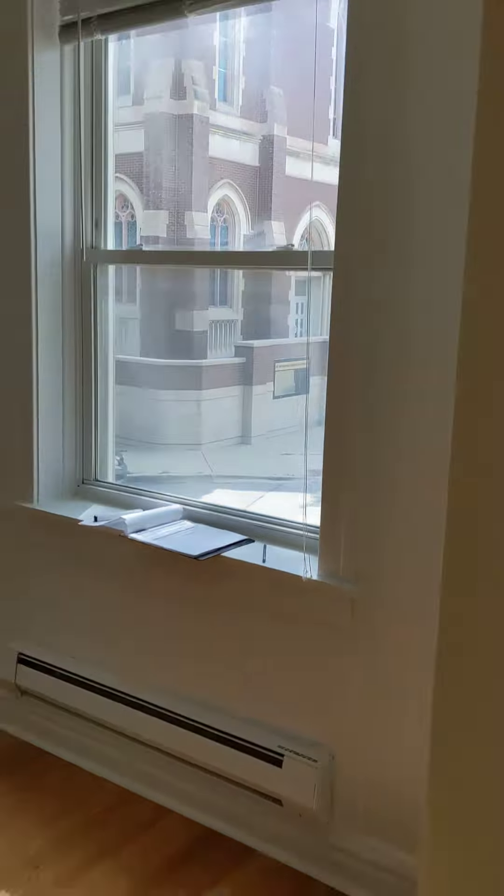These are some of the best units in the building — they are front-facing right out onto Palmer Square, with a ton of bright light and still pretty quiet.